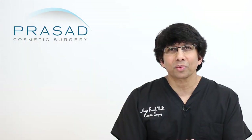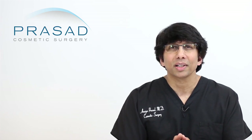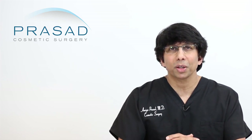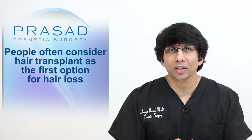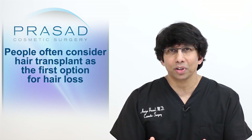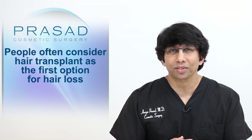One of the things that is important to understand is that in the current awareness people have about hair loss, a lot of times people will consider hair transplant as the first line of treatment when they experience a certain degree and threshold of hair loss.